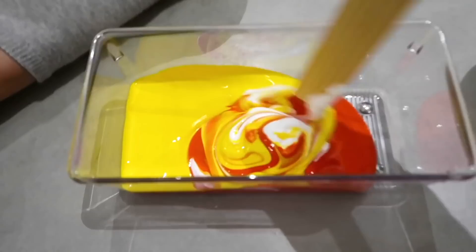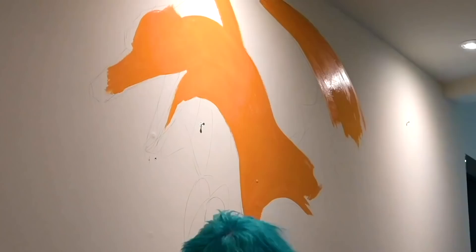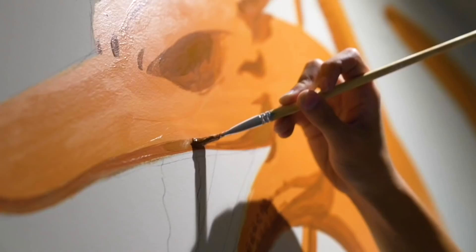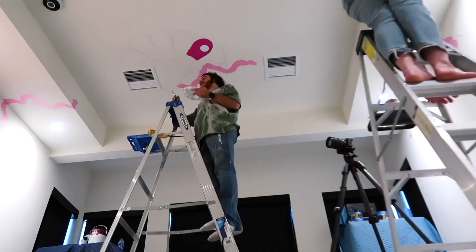We're gonna grab one of these ruler things and just stick it in the paint. I'm painting the wall today, but before I paint the wall I have to tape it up. We got everything taped up, now we're putting in the yellow. Yo the Charizard — my turn. That looks good. Good job Michelle. Thank you. Pretty.